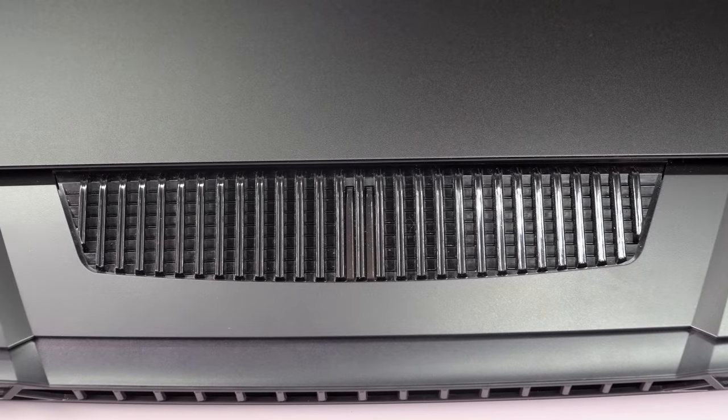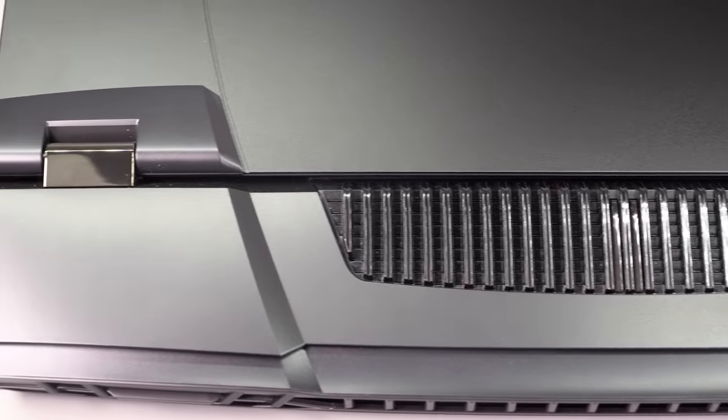The ASUS ROG Strix Scar 18 should also compete and come pretty close to this, and maybe something from Alienware's X series as well. But there's a lot of hype around this GPU, and a lot of expense around it — we're going to look at it now.